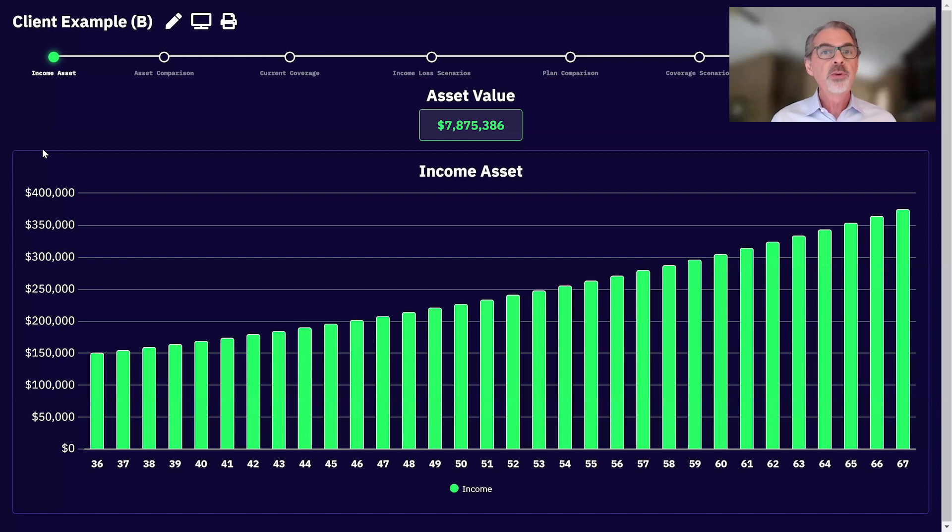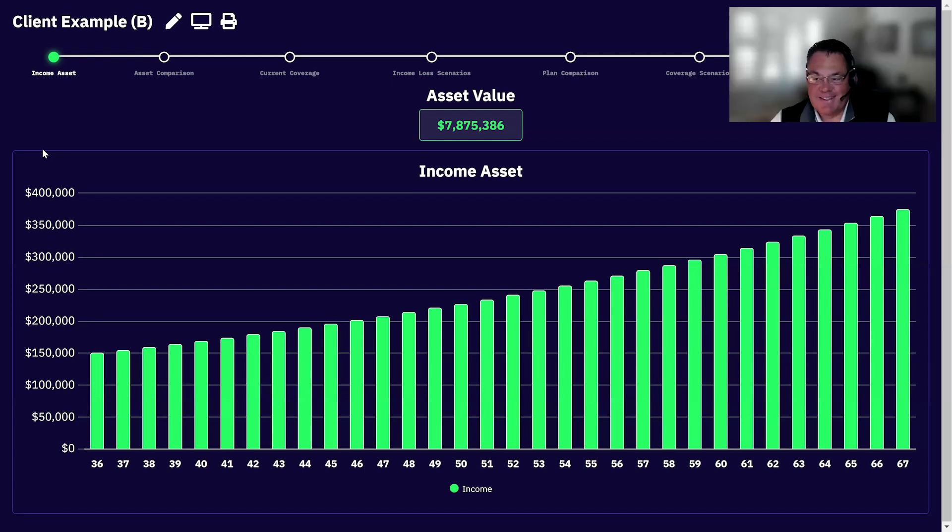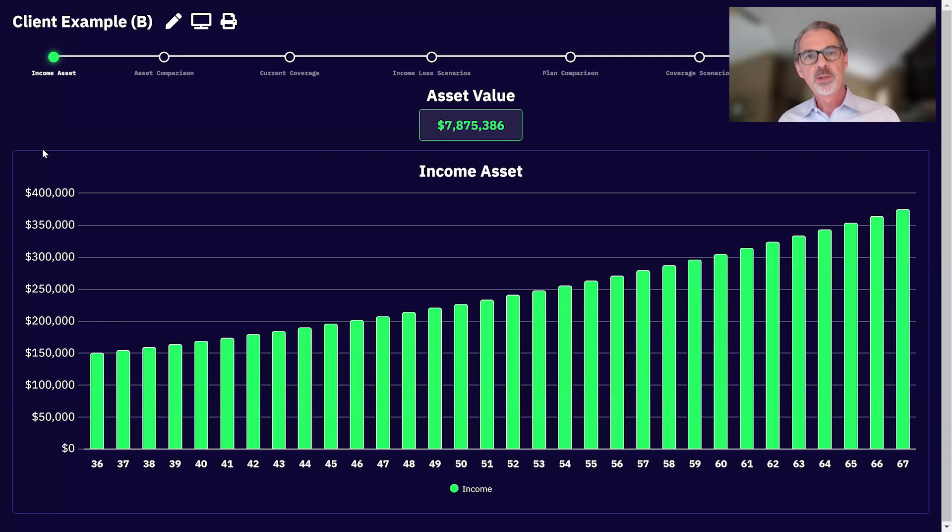That's how we built One Protection. I always say just follow the yellow brick road. The One Protection presentation has four elements — you don't have to do all of it. I call them the four P's of the yellow brick road. The first P is positioning the income asset — helping the client understand how valuable it really is.